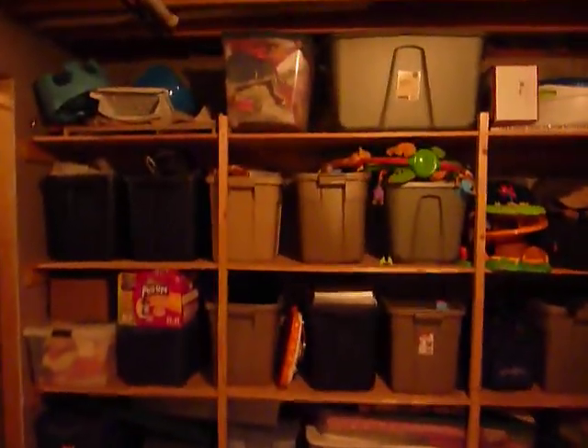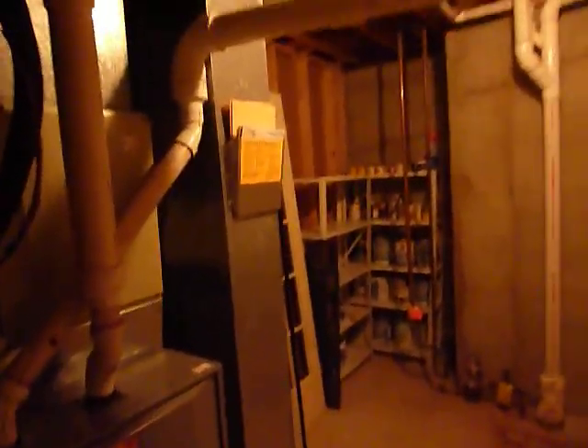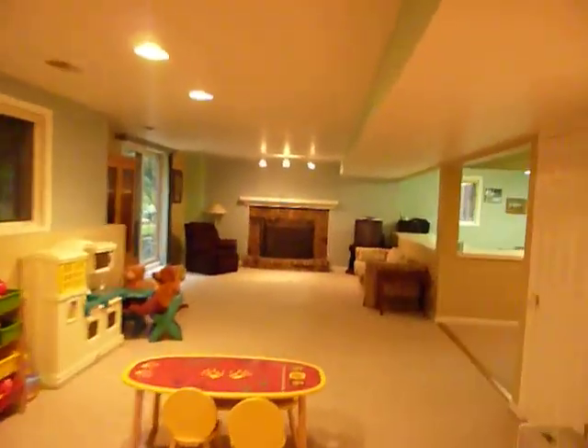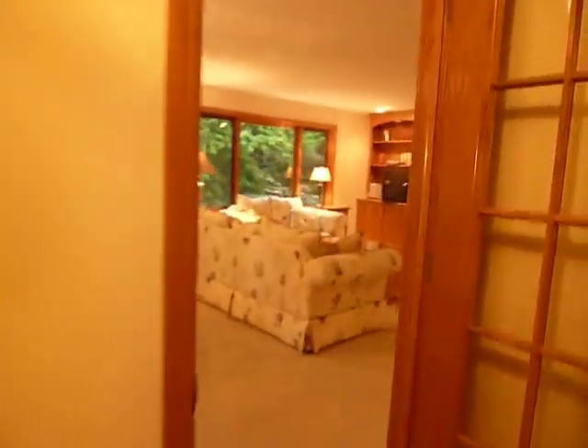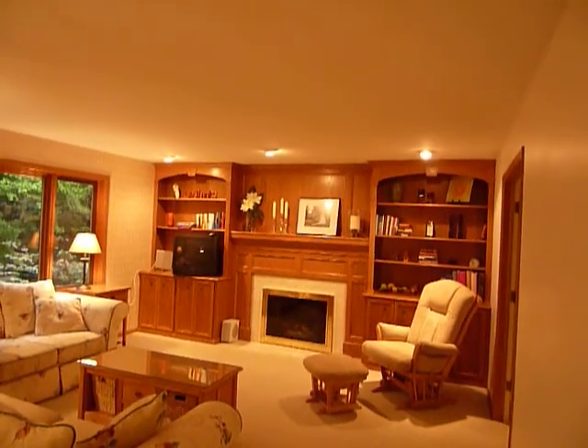There's a third full bath down here with a huge Jacuzzi tub. Off that we have a big storage area with lots of storage shelves already built in, plus the furnace. And that's 2297 Ridgefield in Beckwith Hills — you can walk out the windows. Thank you.